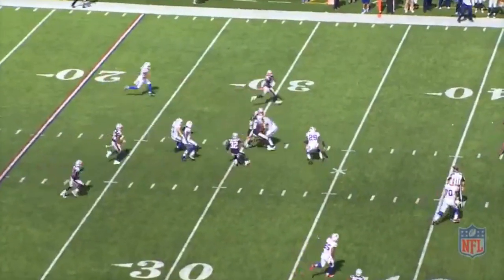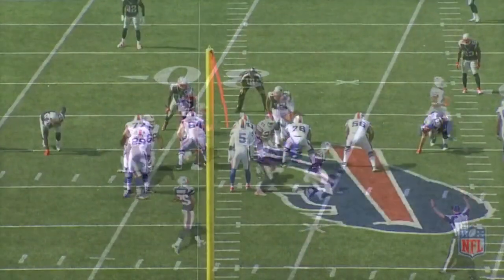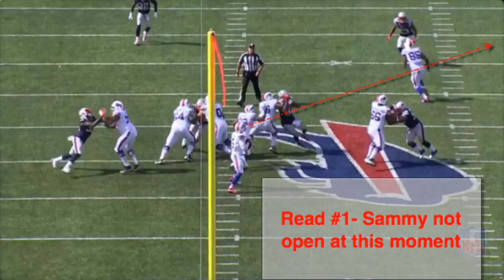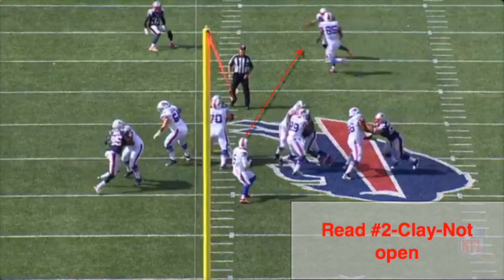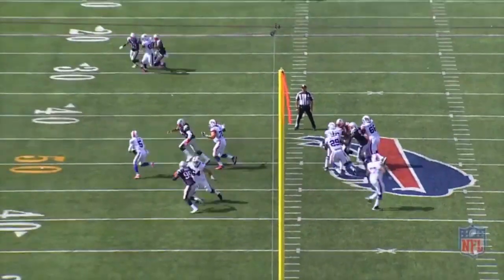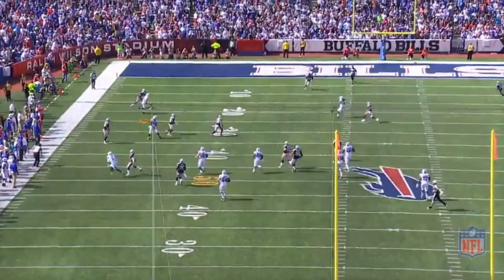Can't fault him for taking a chance on 3rd down. Let's work through the progression. Taylor takes the snap and passes on the throw to Sammy because the hook to curl defender got great depth. He moves on to number 2, Charles Clay, but he is covered. He extends the play with his legs and tries executing a tough throw, but the ball sails on him.